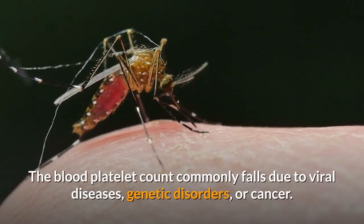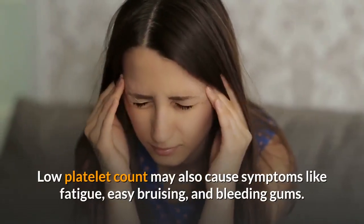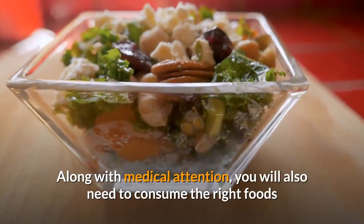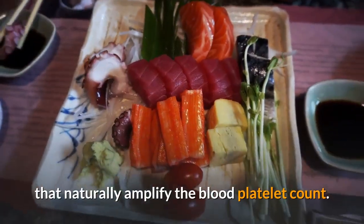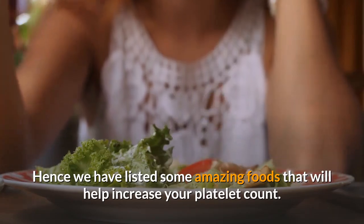The blood platelet count commonly falls due to viral diseases, genetic disorders, or cancer. Low platelet count may also cause symptoms like fatigue, easy bruising, and bleeding gums. Along with medical attention, you will also need to consume the right foods that naturally amplify the blood platelet count. Hence we have listed some amazing foods that will help increase your platelet count.